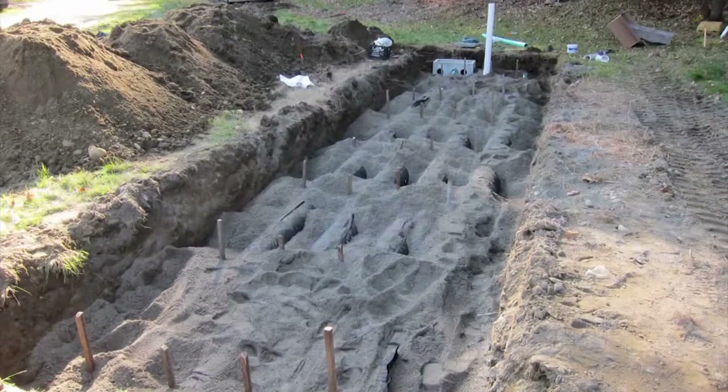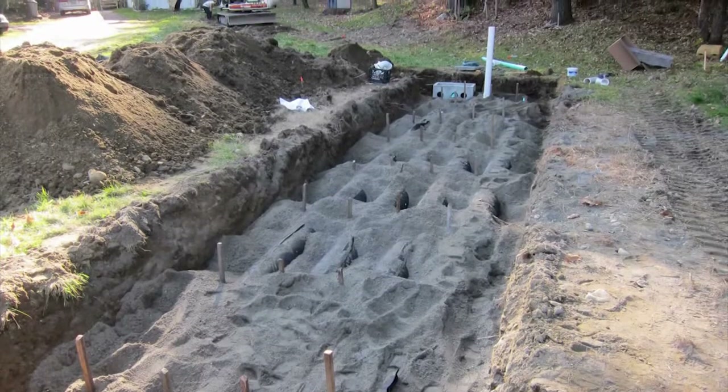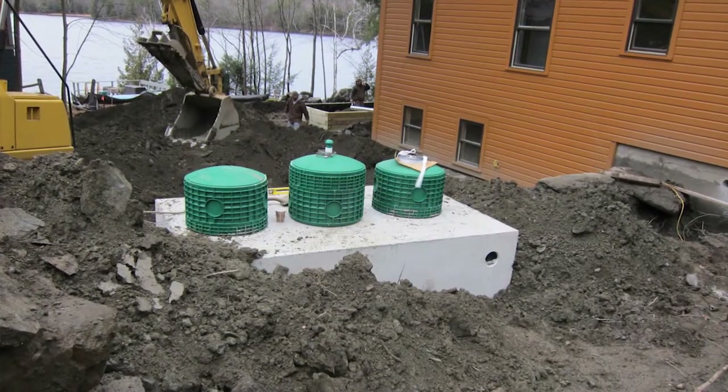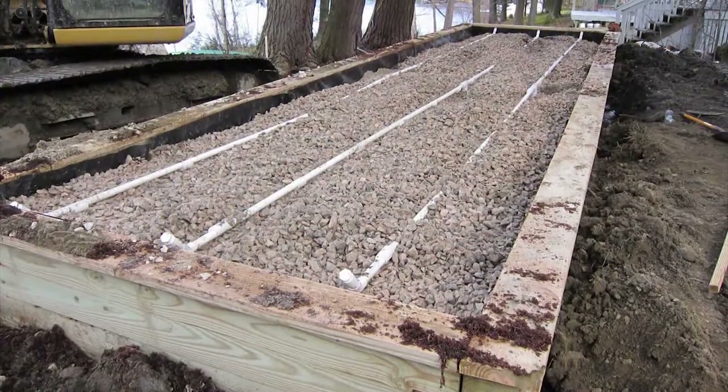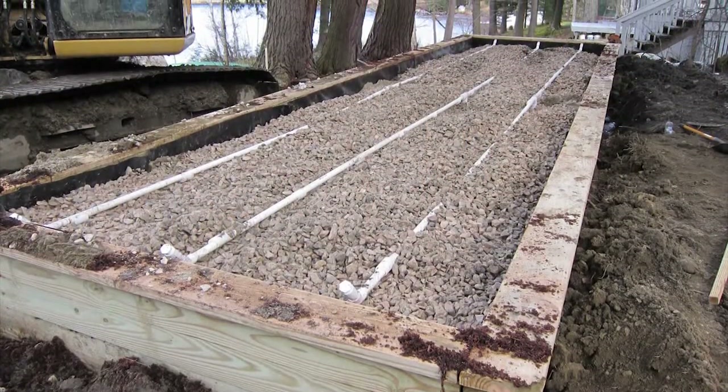This system was installed about a year ago. The traditional septic that was in place before it was not failing according to the standards set by the state, but the homeowner reached a point where he needed to upgrade.